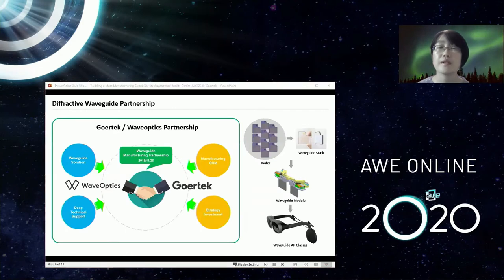In 2018, we initiated a strategic partnership with award-leading diffractive waveguide company Wave Optics. As their investor and manufacturing ODM, we provide full support in waveguide manufacturing, light engine modules, as well as reference product design and manufacturing.